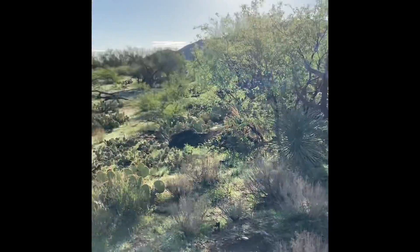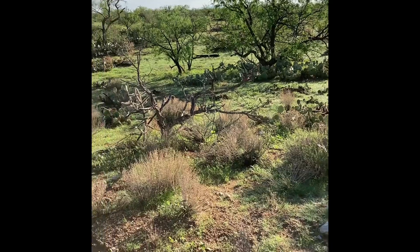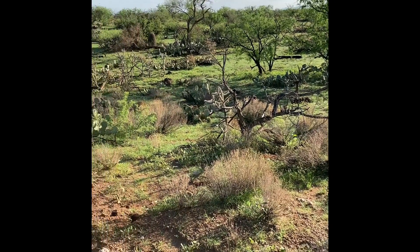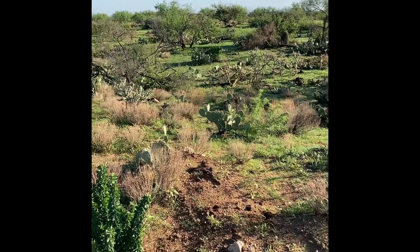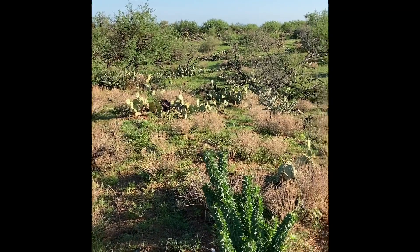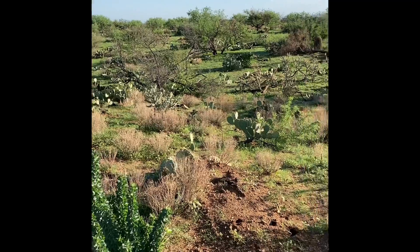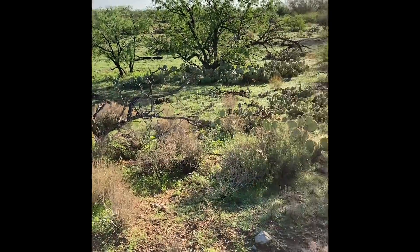I just wanted to show how green the desert has bloomed in just one to two weeks. We didn't have rain for almost a year, anything that did any good, but now the whole — all the hills are green, lush.